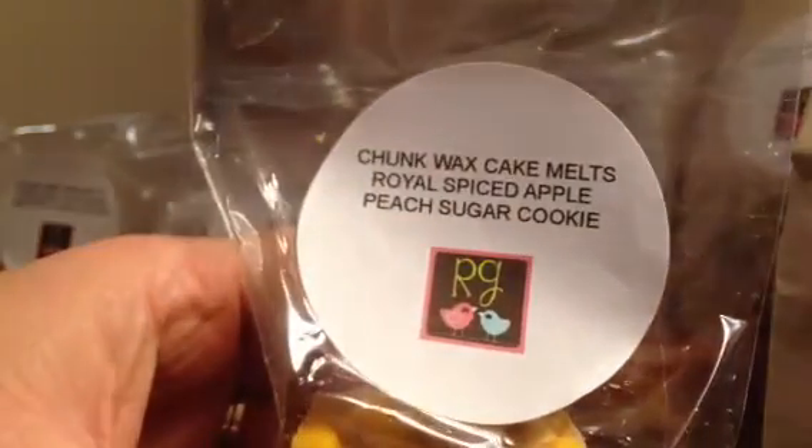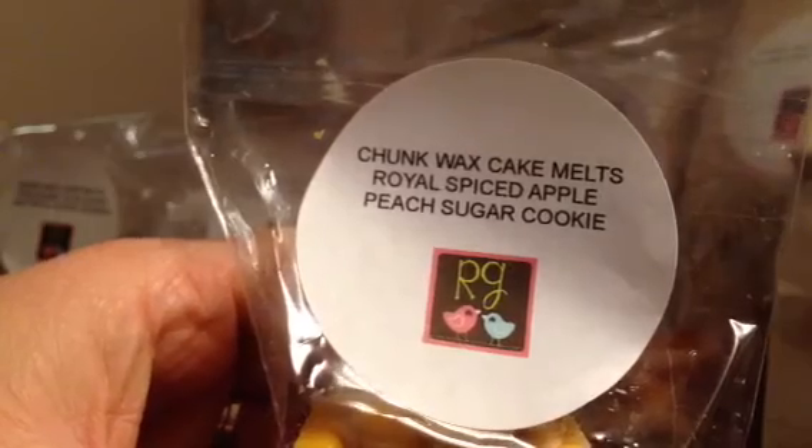Royal Spice Apple Peach Sugar Cookies — that's a long one. This one's just a smaller chunk, which is okay because it's a little spicy. It's nice but it's a little spicy right now for this time of year. The next one is just plain Cup of Cake and it's a big chunk. It's like a nice creamy vanilla scent, so I might use this to blend with something.